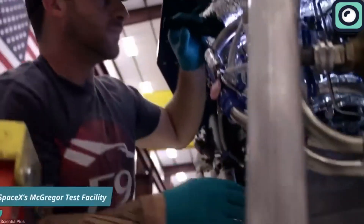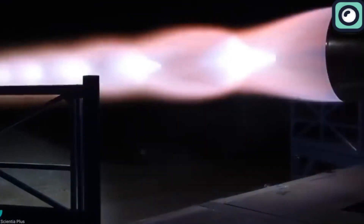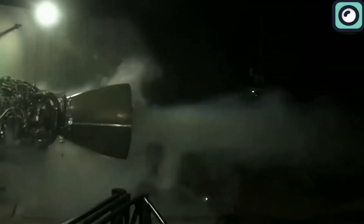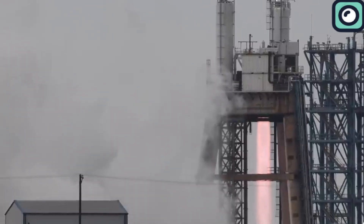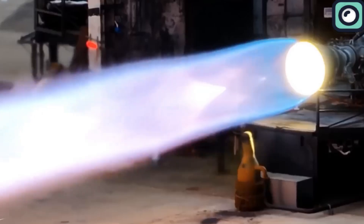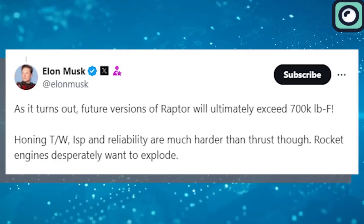This design significantly improves the engine's efficiency and power. The first prototype of the Raptor engine was tested in 2016. Over the years, the Raptor has undergone various modifications and upgrades, with specifications evolving dramatically — from initial test versions producing around 100,000 pounds of thrust, to the more recent Raptor 2 versions achieving approximately 230 tons. Musk's Twitter announcement highlighted that the engine's thrust capacity is projected to exceed 700,000 pounds.